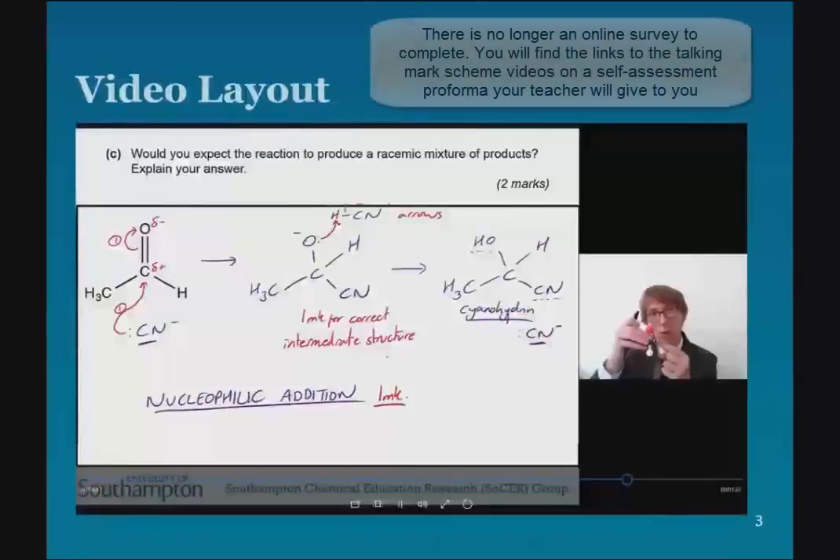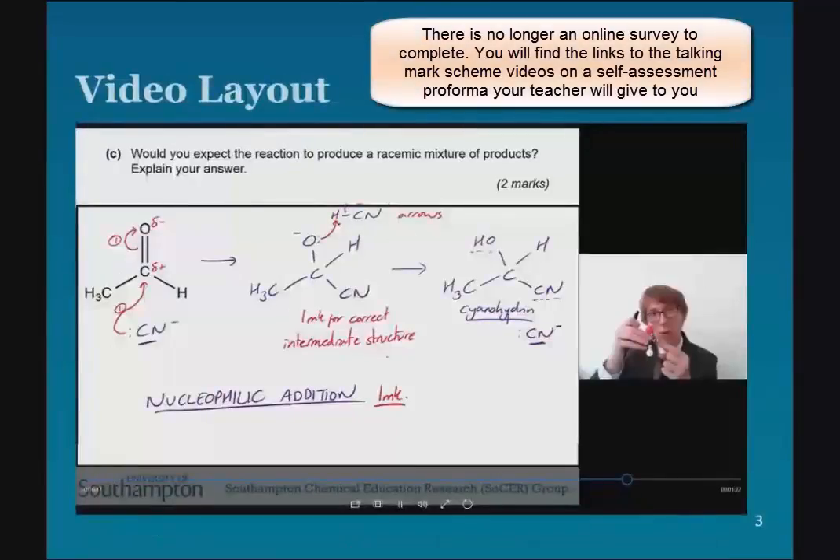So the videos look a bit like this. You'll be accessing them from a survey, which I'll talk about a bit more in a second. You'll watch each video explaining the answer to each question. You'll be able to mark your own work. You should add ticks and crosses and maybe some annotations to help you to consolidate your learning afterwards. And Steve will explain in detail the thought process behind each step.